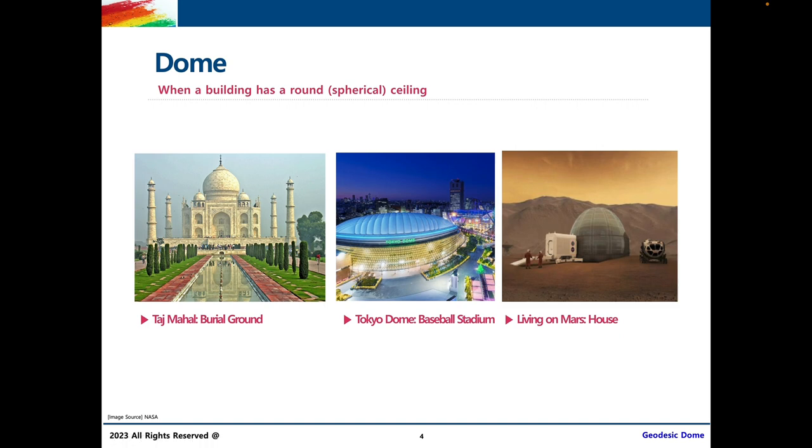Now let's talk more about what domes are. You might have noticed that 'dome' is in the words 'geodesic dome', which is what we're talking about today. Domes are when buildings have a round or spherical ceiling. Here are a few more examples of domes in real life: the Taj Mahal in India, the Tokyo Dome used as a baseball stadium in Japan, and a house we might live in on Mars, which would also look like a dome.